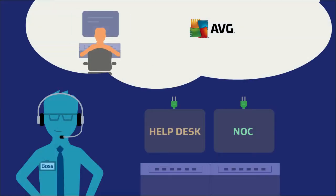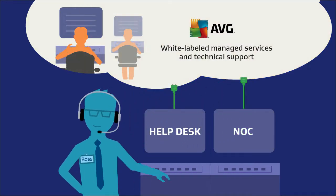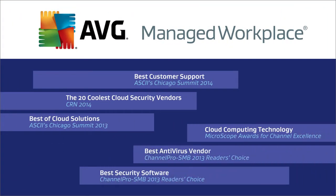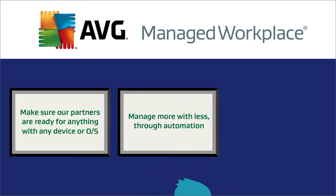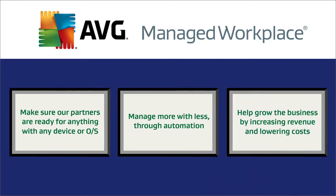And we can extend your resources seamlessly with white-labeled managed services and technical support. AVG wins awards as a business partner with pretty simple guiding principles: make sure our partners are ready for anything with any device or OS, manage more with less through automation, and help grow the business by increasing revenue and lowering costs.